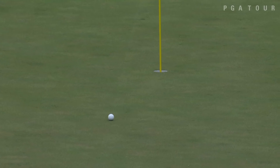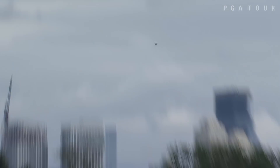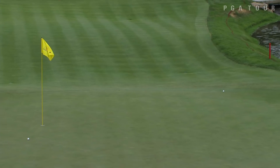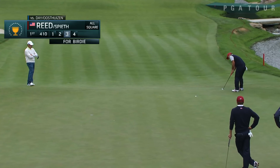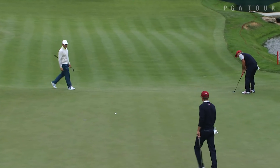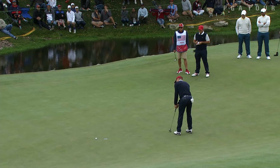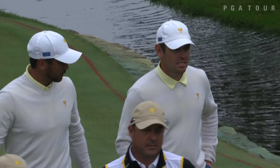Pretty shot. Nice tempo there. This one's a little left of the hole — not his best. That's a good try. It was always right, always pushed it.